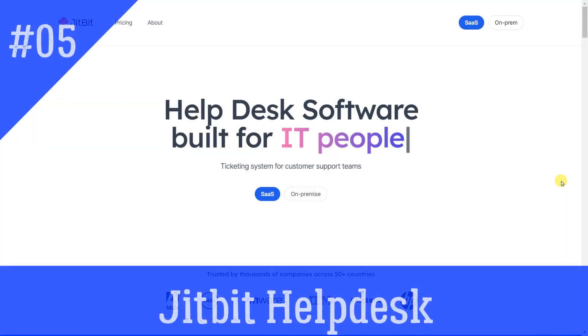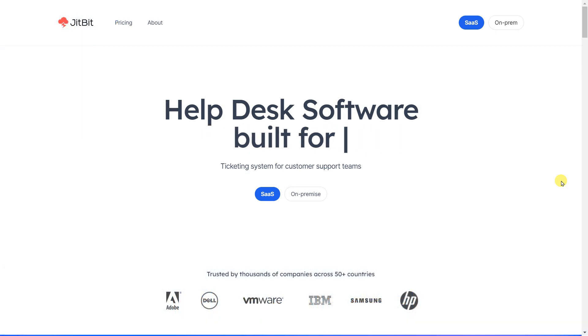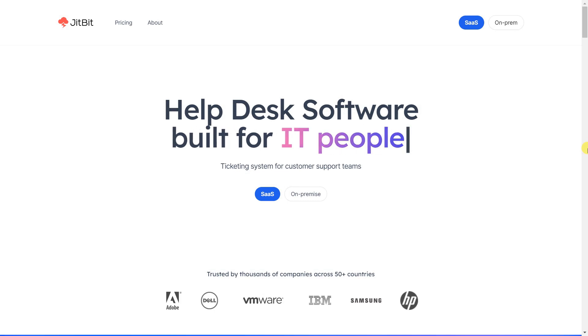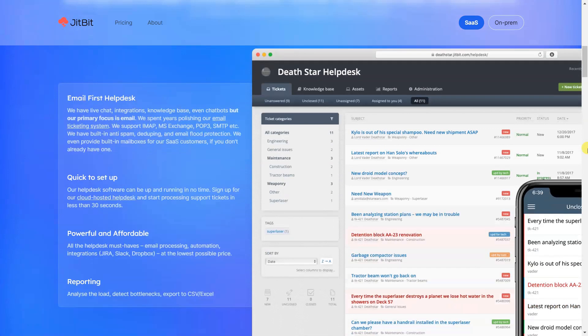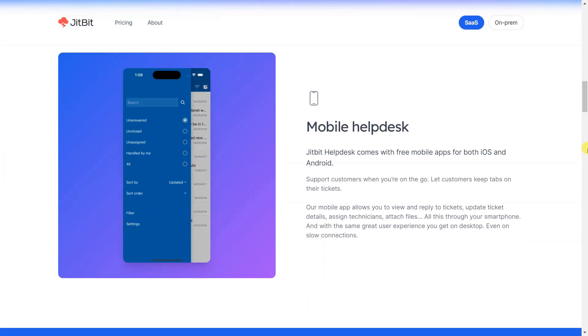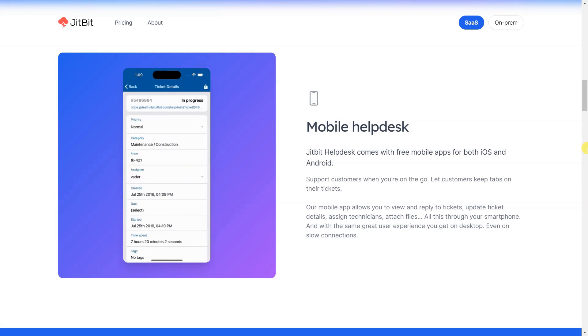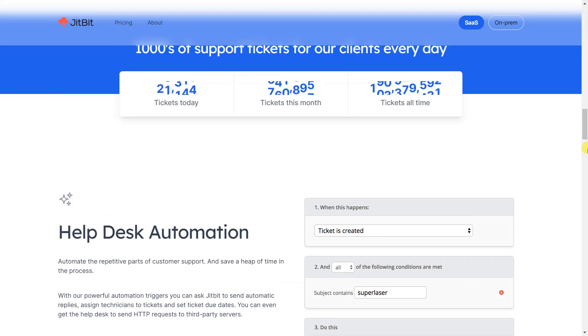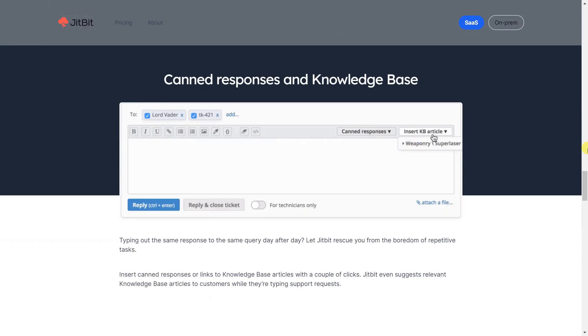Jitbit Helpdesk's automation engine improves workflows for customer service teams. This software can be used for various tasks: sending autoresponders, assigning tickets to help desk agents, and helping managers identify tickets that have not been dealt with for a certain number of days so that they can escalate these overdue tickets. Jitbit Helpdesk provides a great reporting feature that allows you to sort tickets based on date, ticket status, or assigned agent. Jitbit Helpdesk costs from $1.29 per user per month and offers a 21-day free trial.